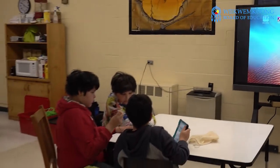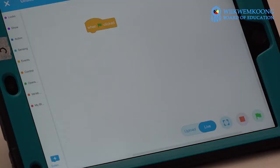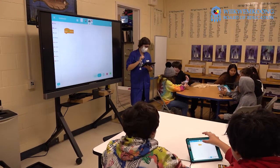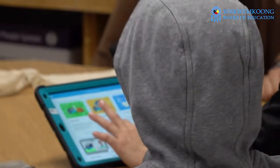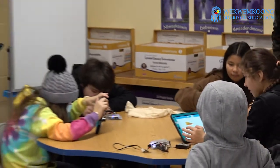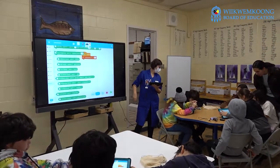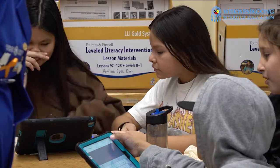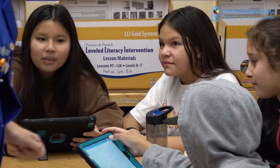We are teaching the kids how to code using fun things that they can relate to in their real life. We bring computers and robots for them to learn how to code. This program is called Arctic Heatwave or Coding the Climate.